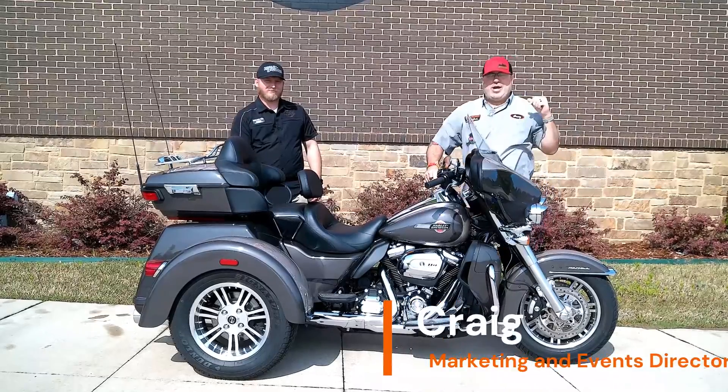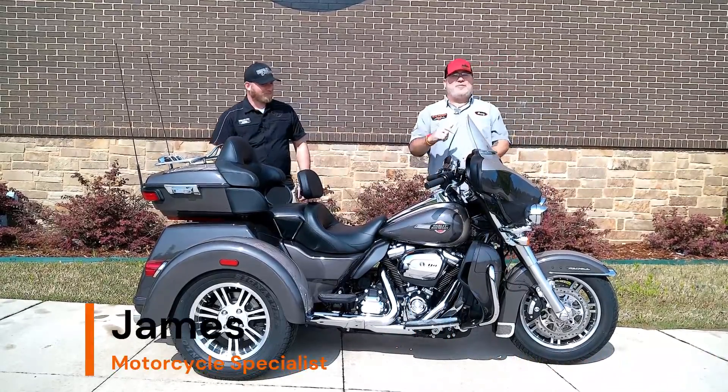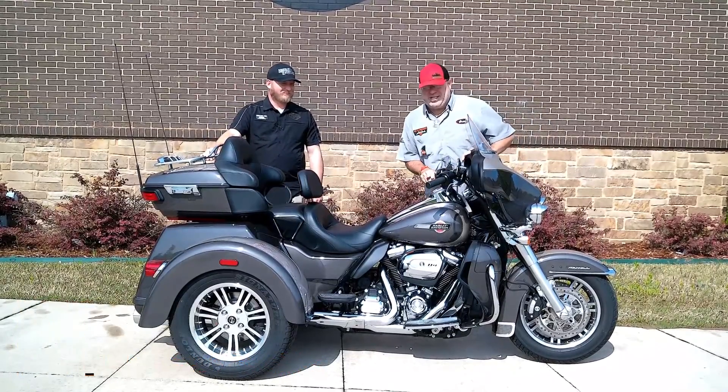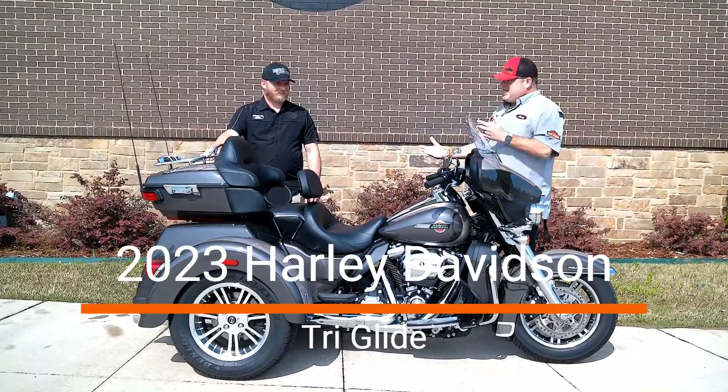Hey, what's going on everybody? It is Craig with Rock City Harley-Davidson, and I'm here with James, who is one of our motorcycle specialists, here to tell you some amazing stuff about this 2023 Tri-Glide. James, take it over!